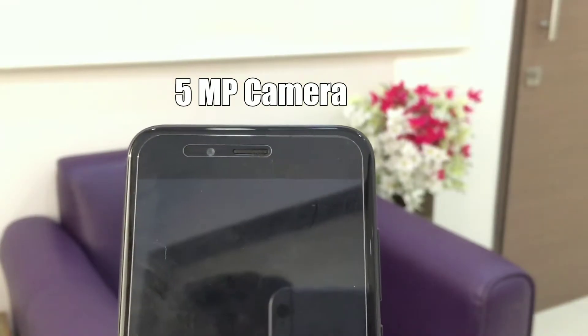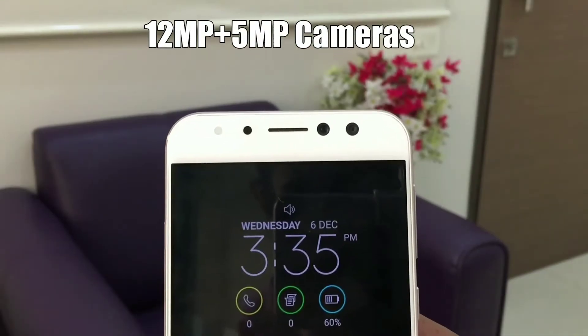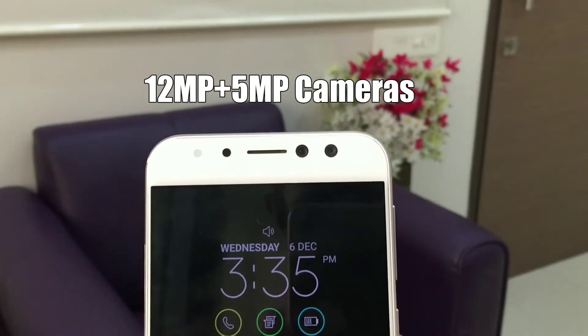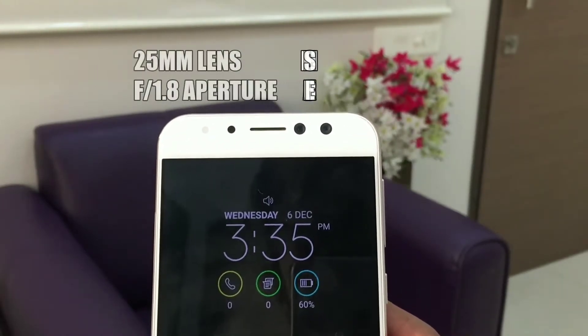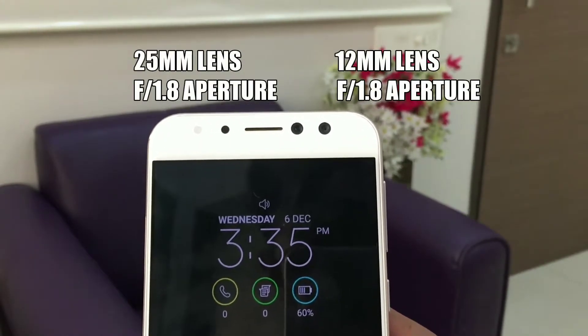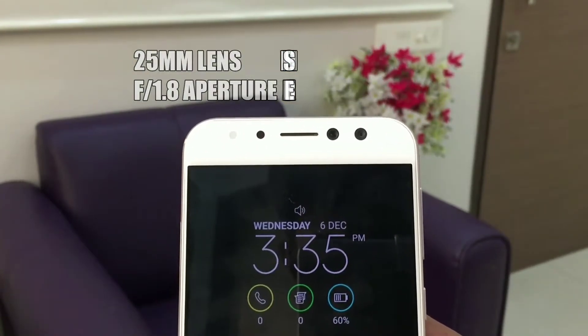At the front, the Mi A1 has a 5 megapixel camera with f/2.0 aperture, whereas the Zenfone has two front cameras at 12 and 5 megapixels respectively. The first camera has a 25mm normal lens with f/1.8 aperture, and the second one has a 12mm wide angle lens with LED flash included.